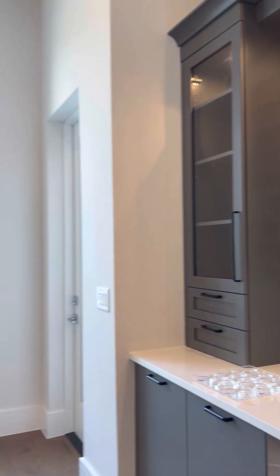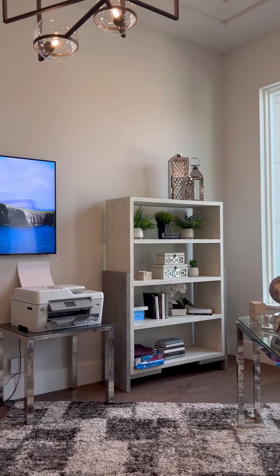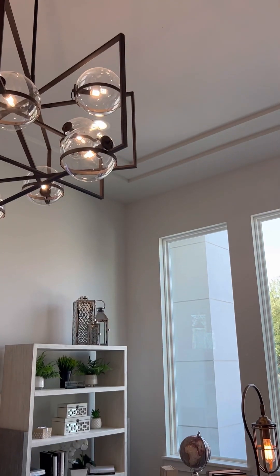I love how they have the wine rack in the office. Each room is so spacious. Beautiful light fixture.